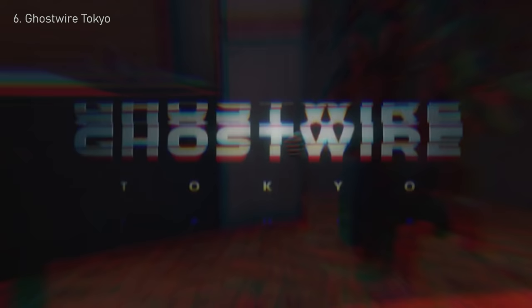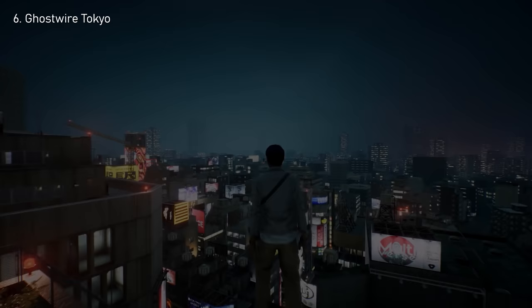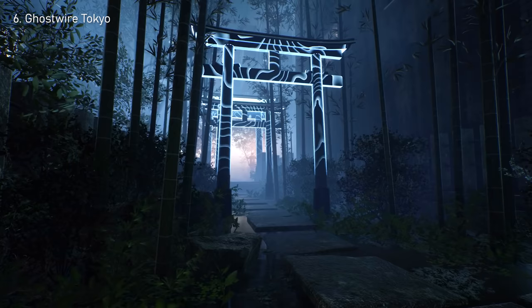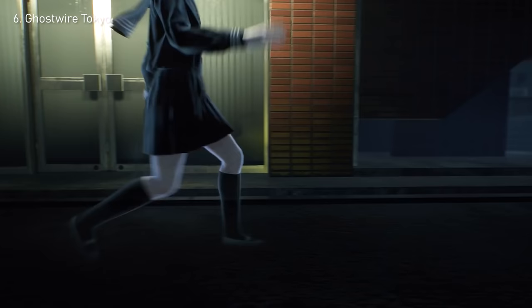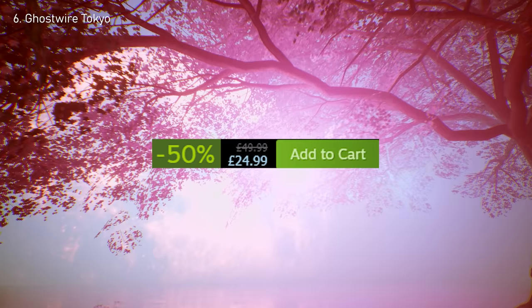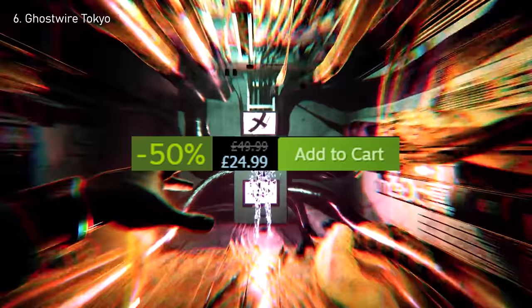Number 6: Ghostwire Tokyo. An iconic open world action game where you'll be using elemental abilities to try to save Tokyo from some supernatural forces. It might be haunted and it might be scary, but the graphics provide some crazy immersion. The story is sadly reasonably short, providing only a few hours of guided gameplay, but most people agree this game is more than worth it on a sale. The Steam Summer Sale has cut the original $61 price tag in half, making it an acceptable $30.